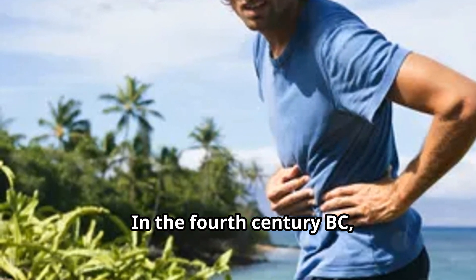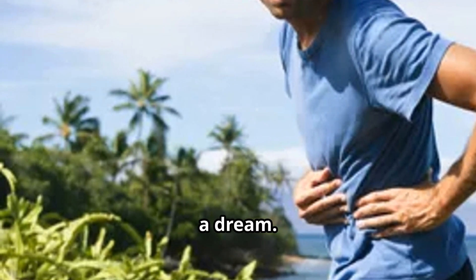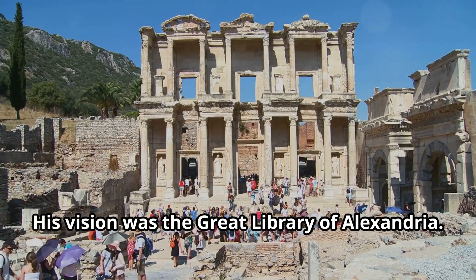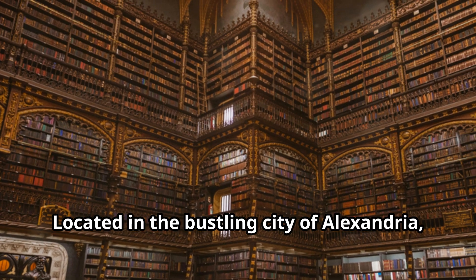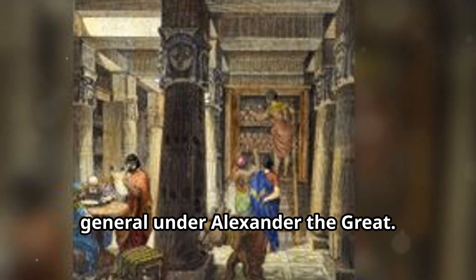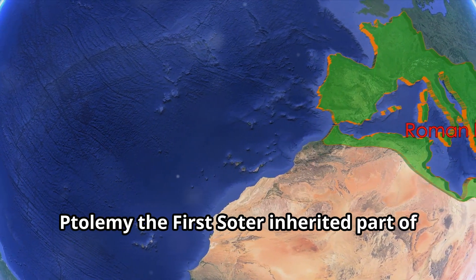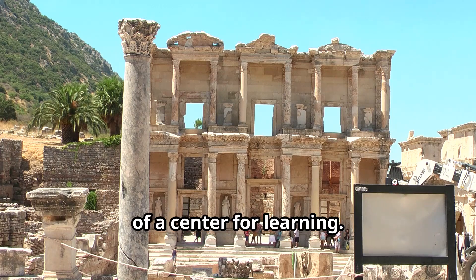In the fourth century BC, a ruler named Ptolemy I Soter had a dream. He wanted to build a library unlike any other — his vision was the Great Library of Alexandria. Located in the bustling city of Alexandria, the library was meant to be a place where all the world's knowledge could be found. Ptolemy I Soter had been a general under Alexander the Great, who believed in bringing knowledge together. When Alexander died, Ptolemy inherited part of his empire and wanted to continue Alexander's dream of a center for learning.